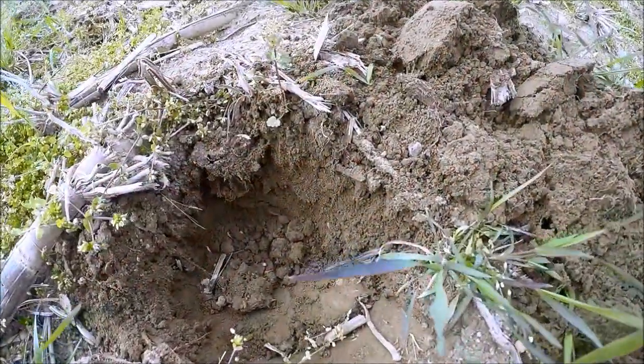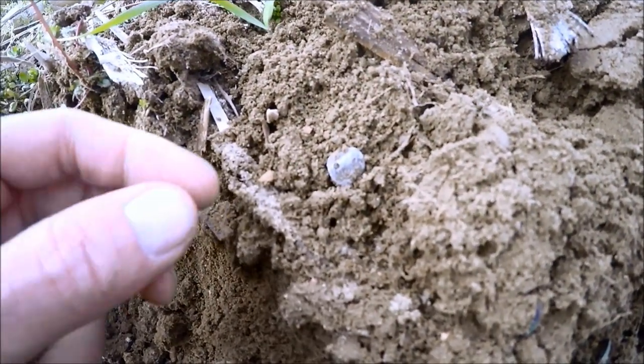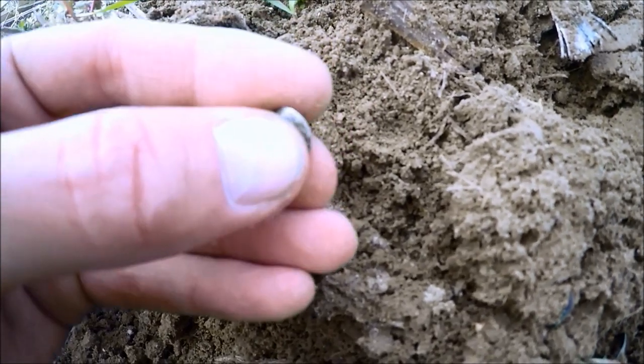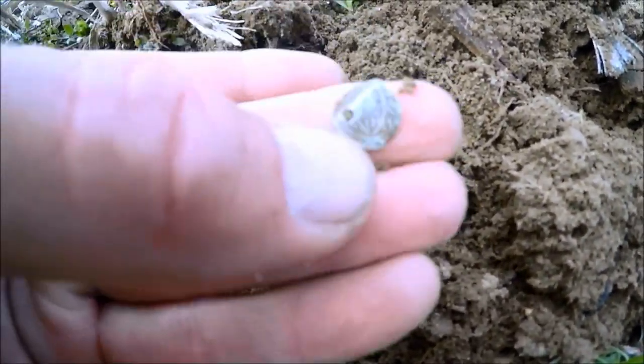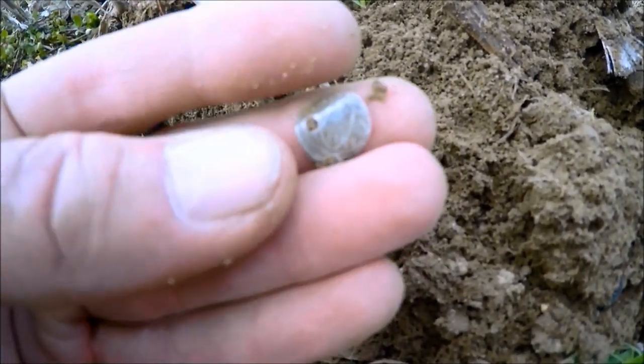Oh my goodness guys, look at this man. That is like the smallest piece of silver I have seen in a long time. Oh my goodness. It is old. Look at that, there's a shield on it. This is early, early, early.